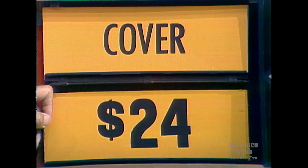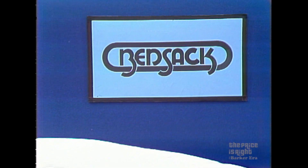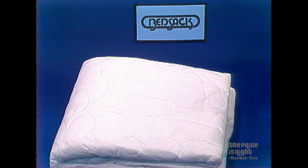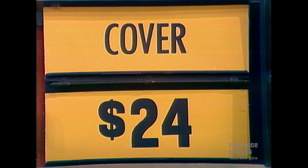It's a king-size bed sack that provides luxury upholstery for your old mattresses or box springs and protection for new ones from Bed Sack. Is the right price higher or lower than $24? Higher. You're right — you've won the cover.